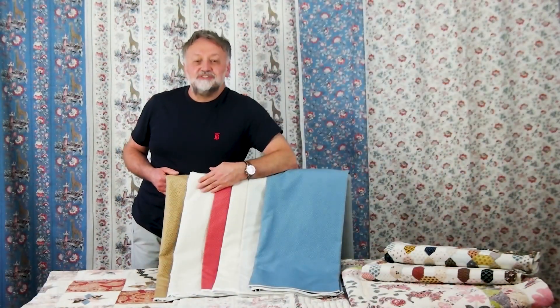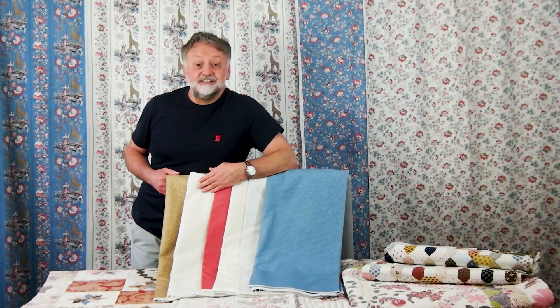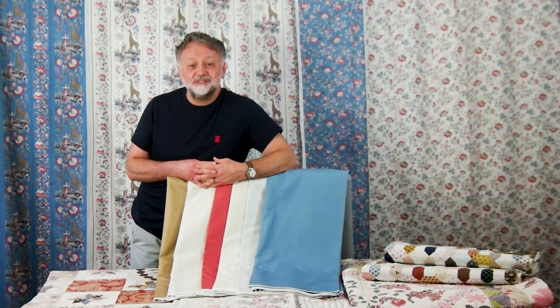I hope you've enjoyed this short preview of this unique collection. Stay safe and well, and I wish you every success with all your future quilting projects. I hope to meet up with many of you in Houston later on this year.